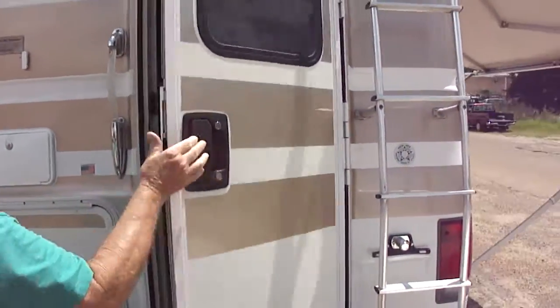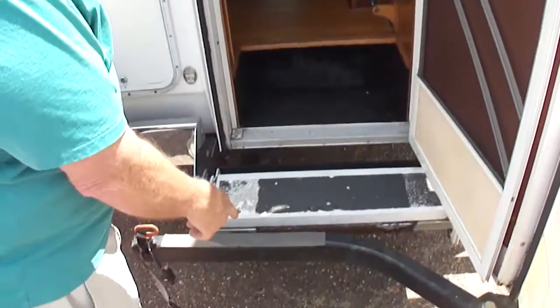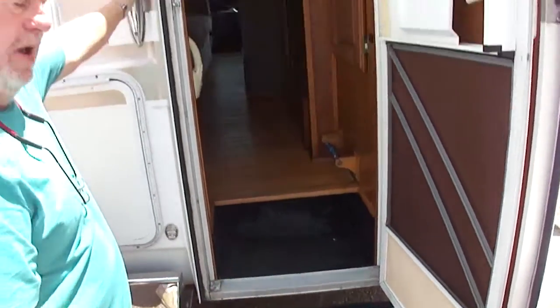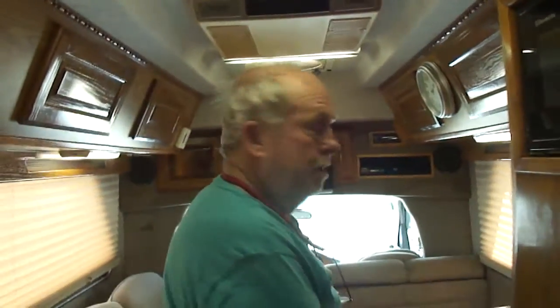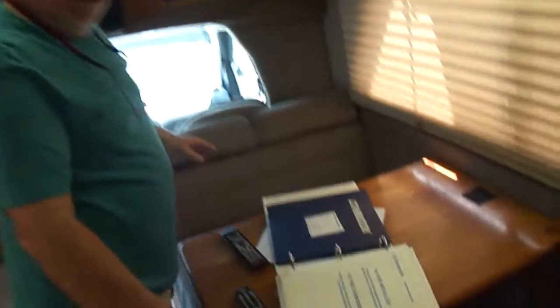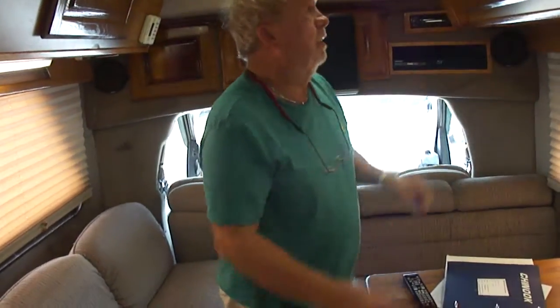Come inside. Here's all your books and records — this is all original. The dinette can make into a bed. This is all original interior. This will probably turn into one huge bed if you wanted to.